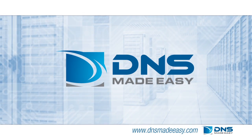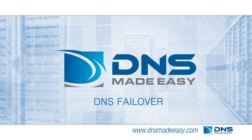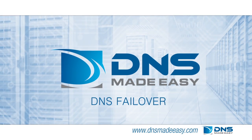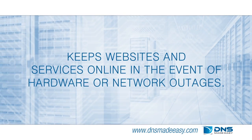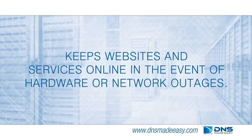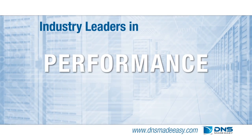Downtime costs you money and customer confidence. The DNS Failover Service from DNS Made Easy keeps websites and services online in the event of hardware or network outages. We are also the industry leaders in performance and price.